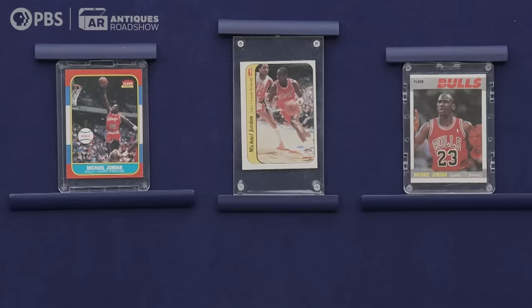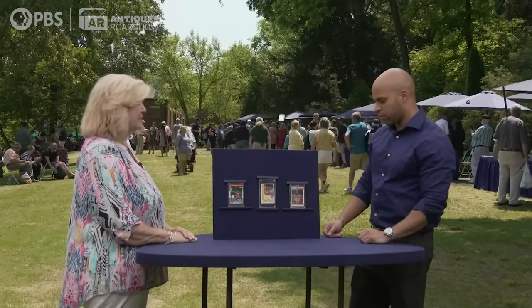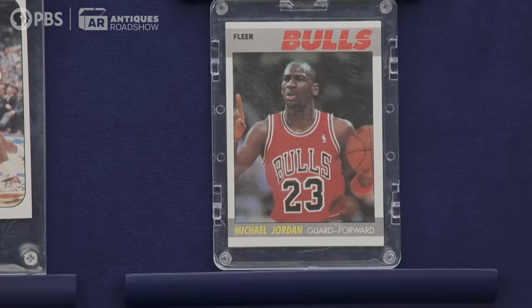He decided to collect some Michael Jordan. Was there a limit — an amount he couldn't spend? Well, we tried not to make it over $20 a trip. It was just our fun time together, something to do. Michael Jordan's rookie cards is what you've got here — two of them, the first two, and then the third one is the next year's card, 1987.